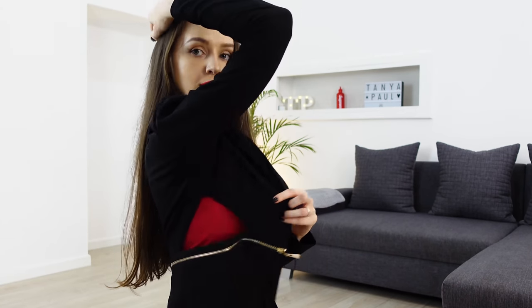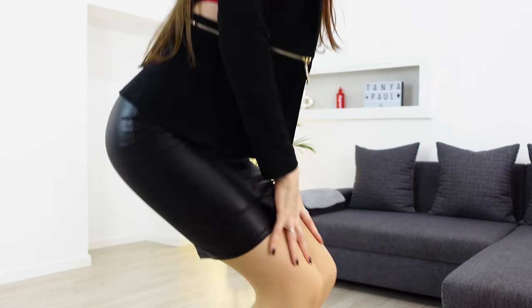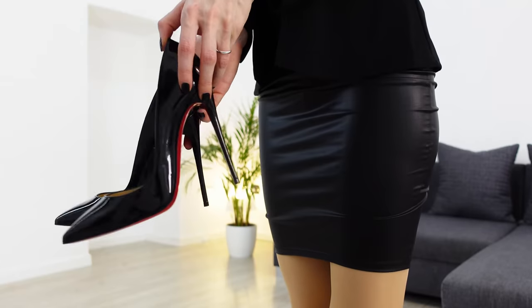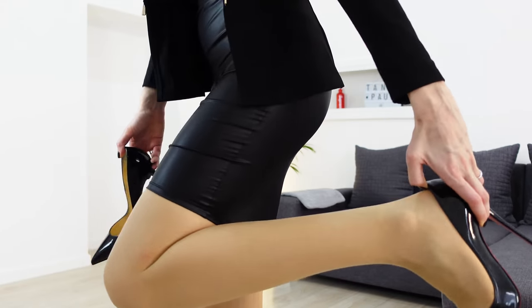Also this jacket is my latest obsession. As for the shoes, which pair do you like the most — the red Jimmy shoes or the Louboutins?